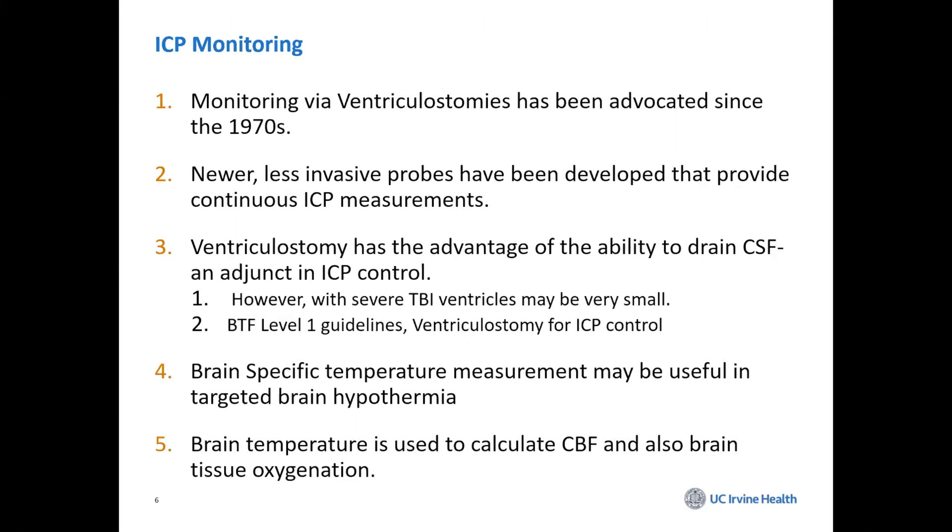However, the Brain Trauma Foundation guidelines tell us that ventriculostomy is the number one method for controlling ICP. And again, this can be life-saving. There are some brain temperature measures that can be fixed to some of these catheters and monitors.